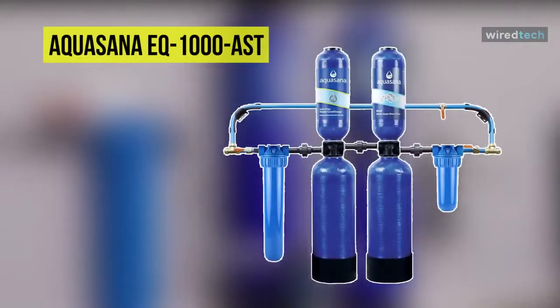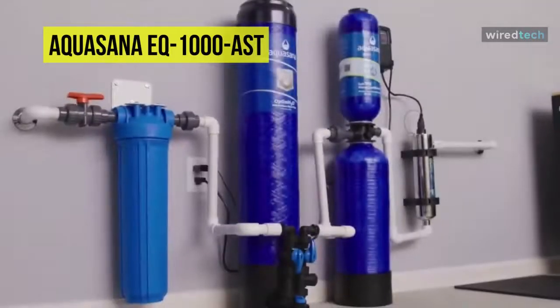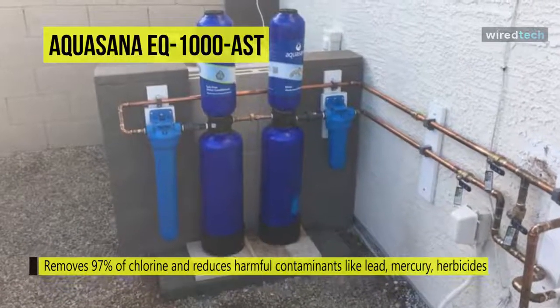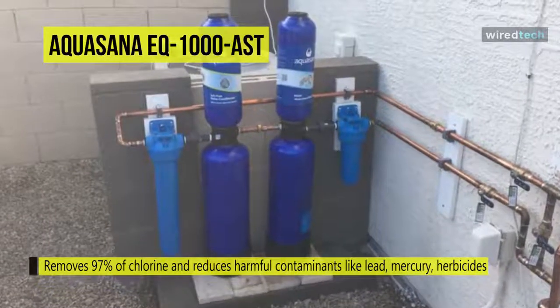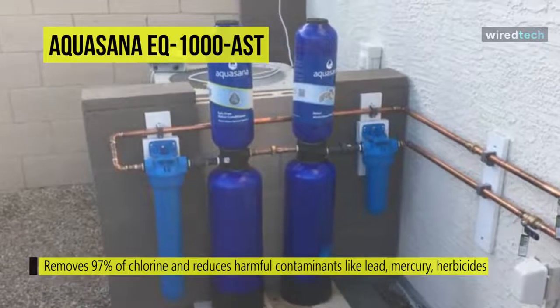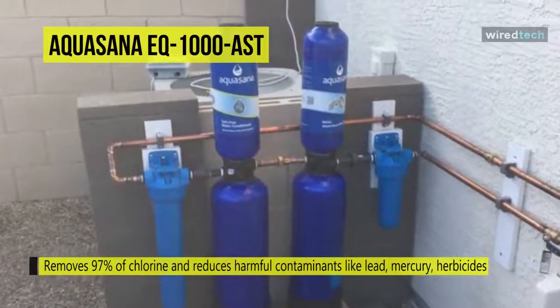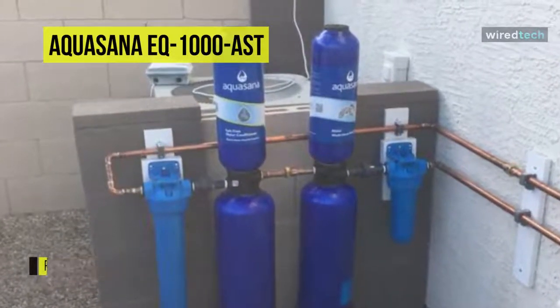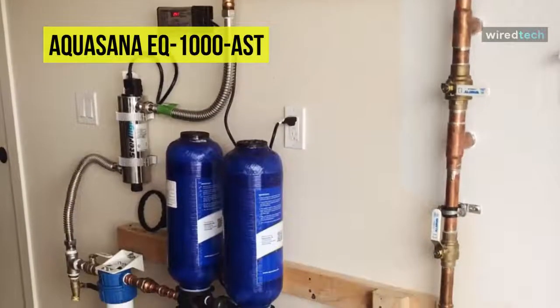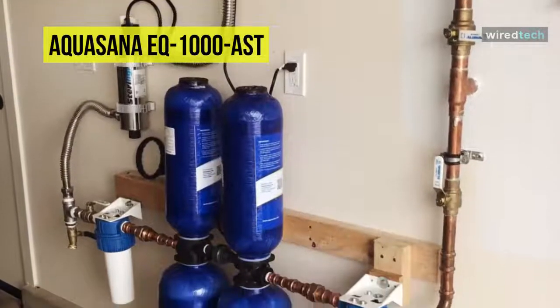The Aquasana Premium Rhino Whole House Filter gives you healthy, clean, great-tasting water from every tap in your home by removing up to 97% of the chlorine in regular tap water. Its dual tank is a salt-free descaler designed to hook up seamlessly with your whole house water filter system. It protects your home appliances and plumbing by reducing the adverse effects of excess iron and scale, using innovative Scale Control Media (SCM) softening technology to condition your water without adding sodium.